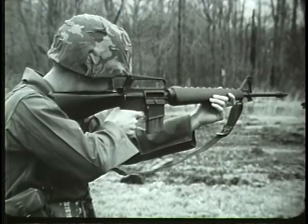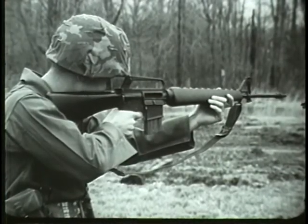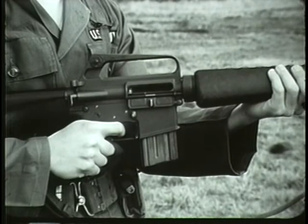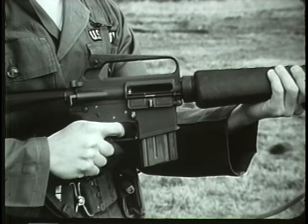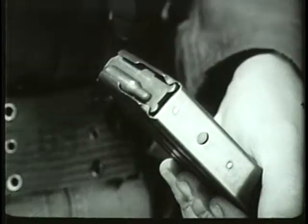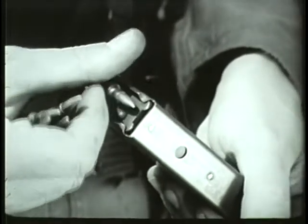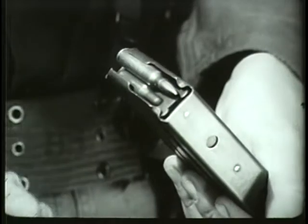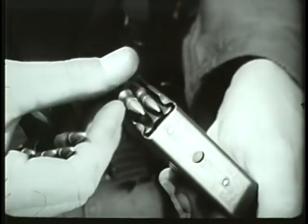Using the weapon consists of three functions: loading, firing, and unloading. To load the magazine, remove the empty magazine by pressing the magazine release button located above and forward of the trigger guard. Place a round on top of the magazine follower, nose toward the smooth face of the magazine, and press down. Repeat until twenty rounds have been inserted.